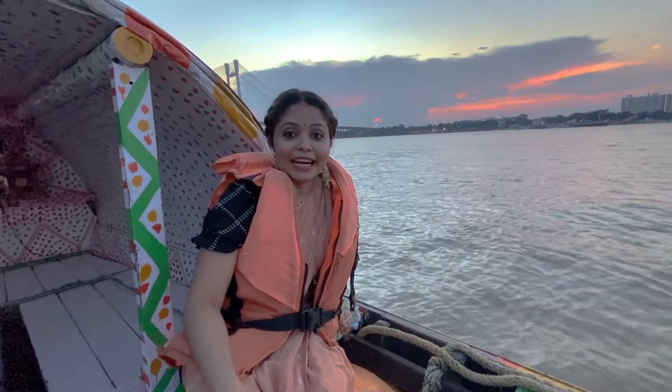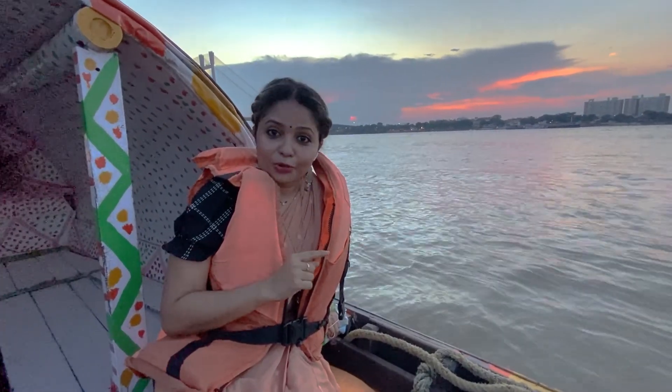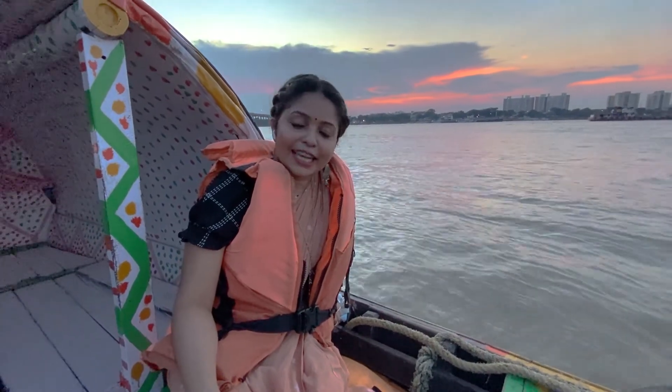So this is our guide if you have one day in hand and you want to see Kolkata — that's all you can do. If you like this video, please like this video. And in the comments below, let us know which city's one day guide you would like to see next. Keep traveling like we do.